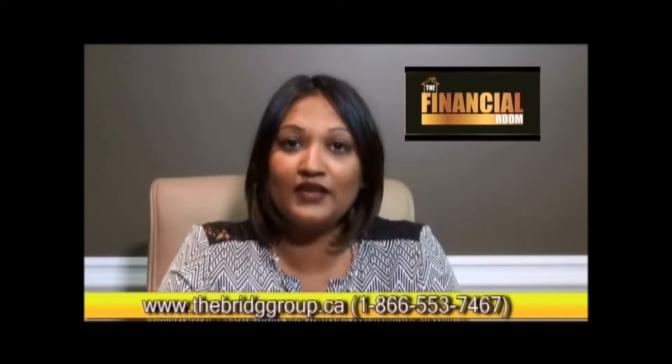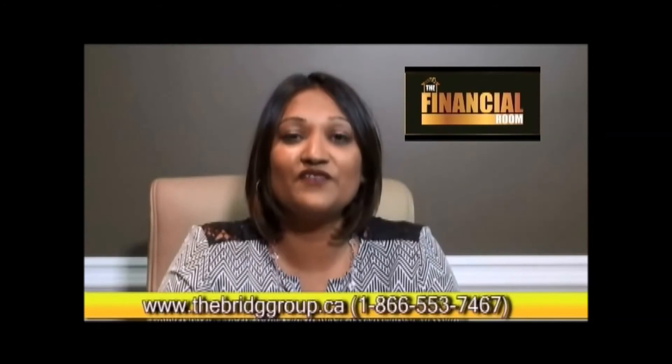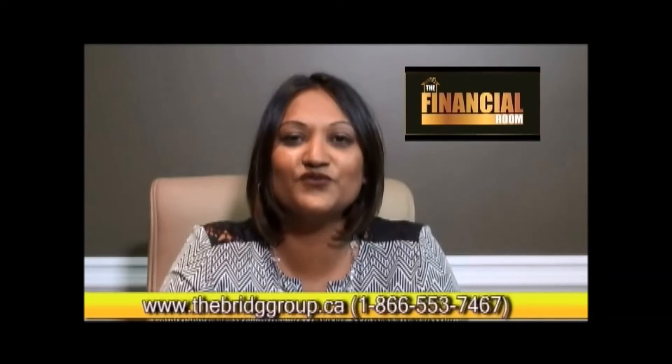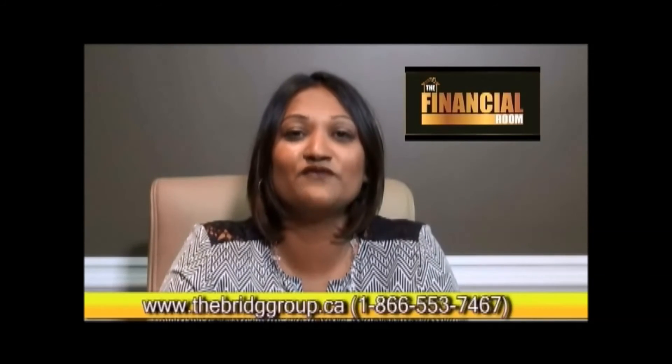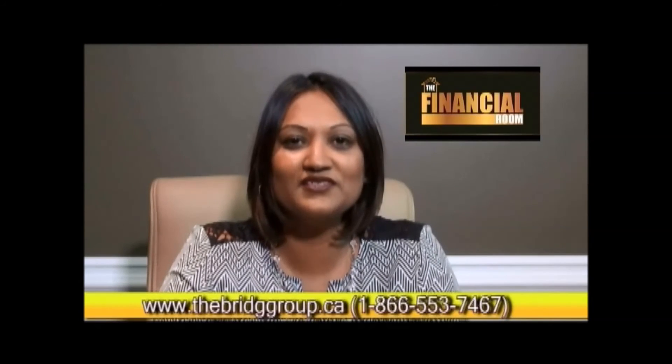You can always visit me on YouTube or at www.thebridgegroup.ca, or call me at 1-866-553-7467. We're here to help guide you towards financial freedom and to help teach you how to invest with confidence. Thank you for joining us and I hope you enjoyed today's topic. Take care.